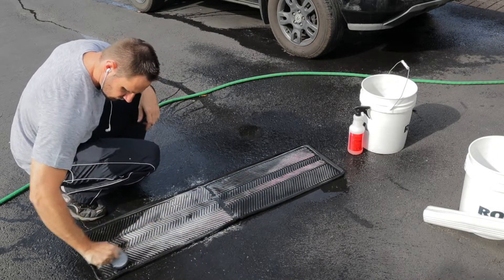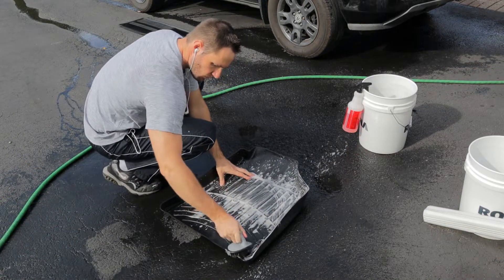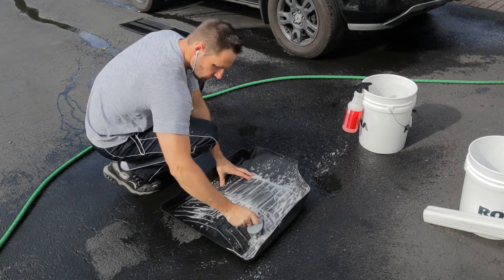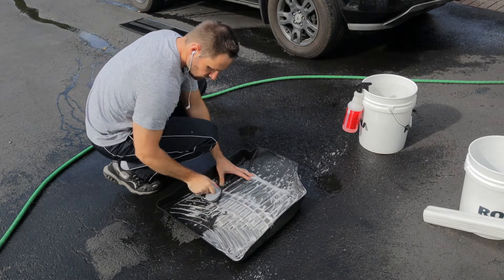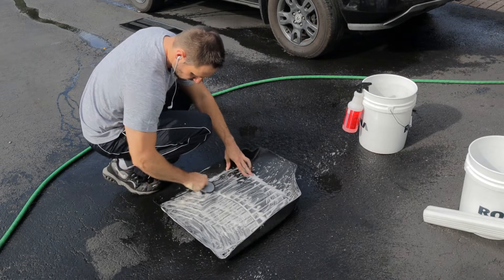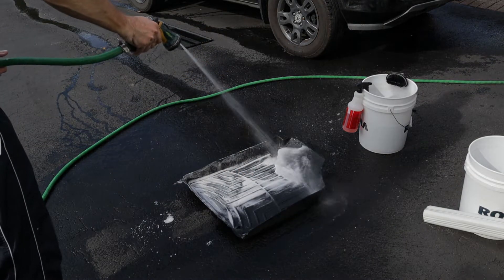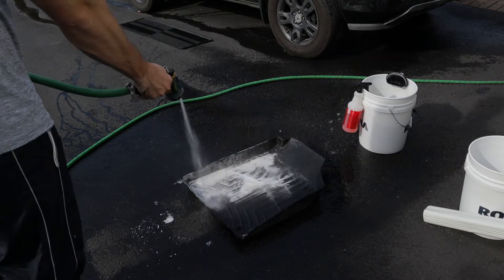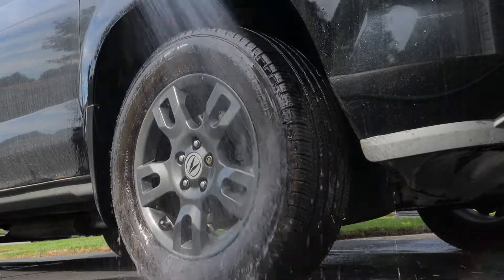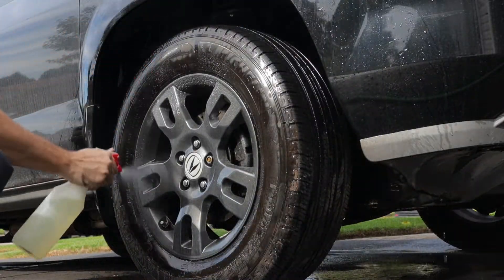Next up, I hit the rubber floor mat in the back and the WeatherTechs up front with the Meguiar's Super Degreaser just to clean them up a bit. The WeatherTechs have that classic WeatherTech staining on them — I wasn't concerned with going too crazy, just wanted to get them cleaned because I know I'm gonna be cleaning the interior and I want it all to be matching.